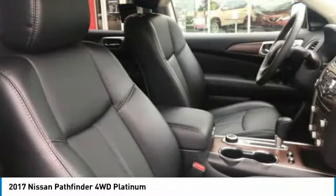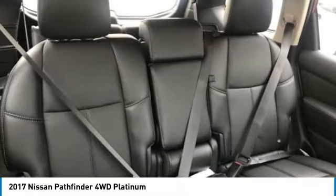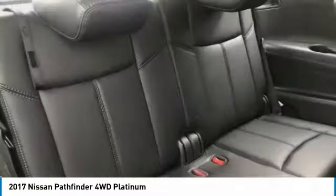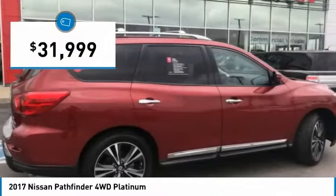The Pathfinder has a premium interior with three rows of seating for up to seven passengers, as well as versatile seating and cargo configurations. This SUV appeals to both truck lovers and car lovers and is priced below $35,000.